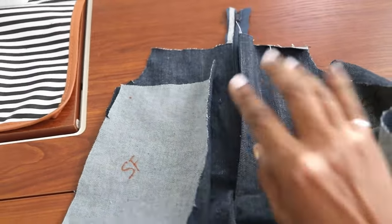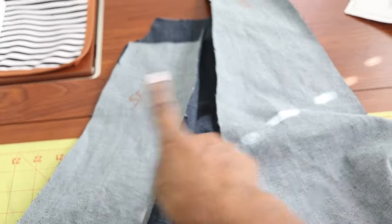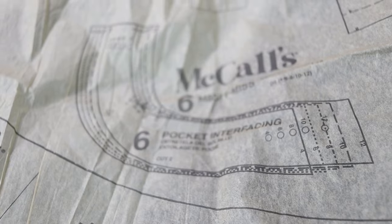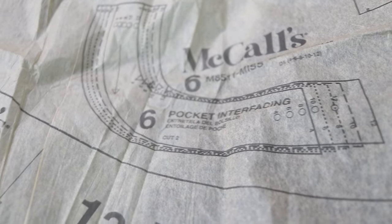Within the first three steps you're already putting in your zipper. I have the fly zipper in, and now I'm going to go ahead and stitch the side front pieces to the front of the pants.